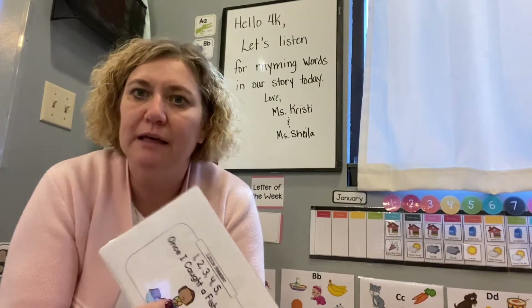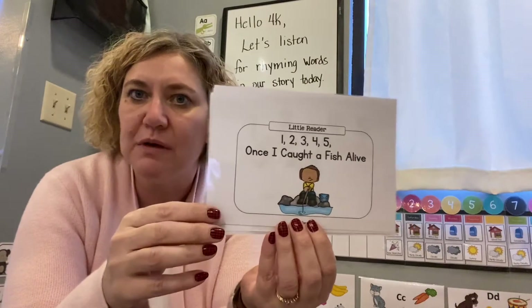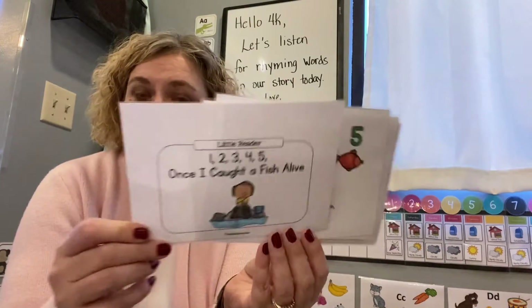Hello everybody. We're going to do some nursery rhymes this week as part of our Hagerty. This is one of Ms. Sheila's favorites. It's called one, two, three, four, five, once I caught a fish alive. So it has some counting and some rhyming in it.